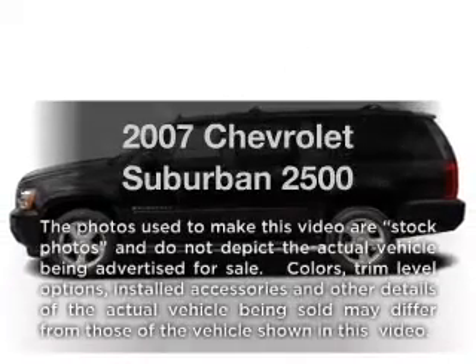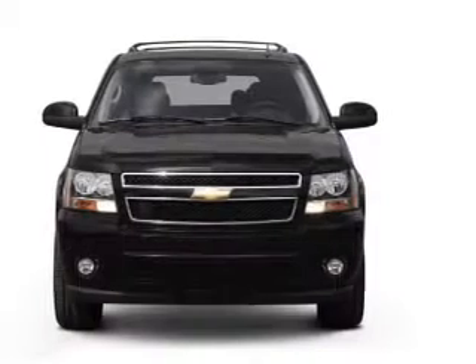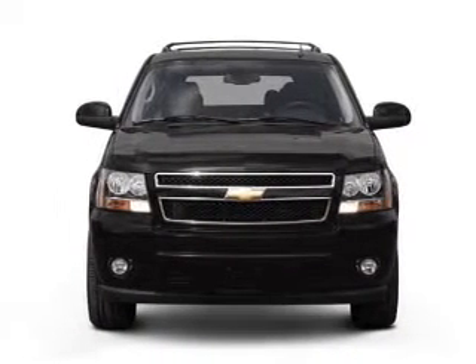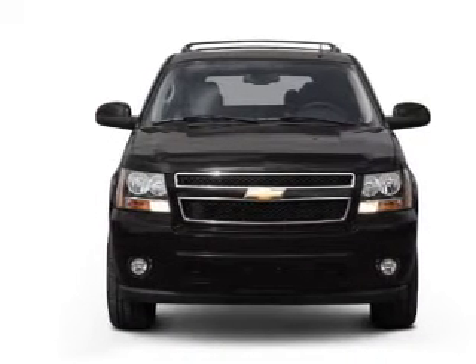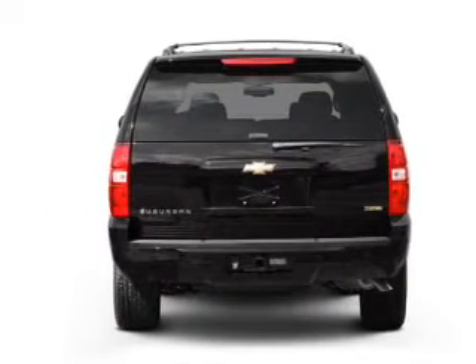Presenting the 2007 Chevrolet Suburban, everything you need under one roof with this great vehicle. With a powerful 8-cylinder engine connected to a smooth shifting automatic transmission, reach your destination effortlessly with GPS navigation.